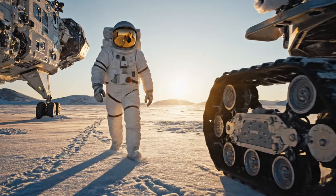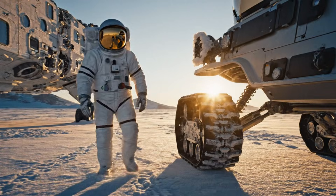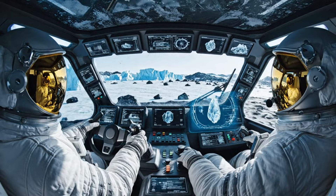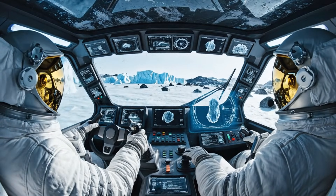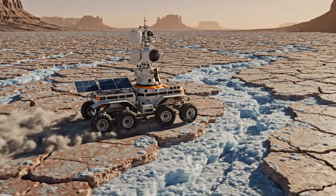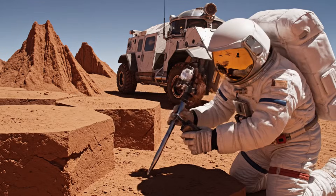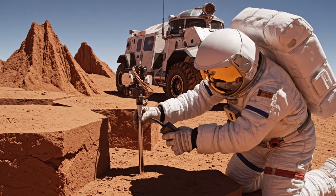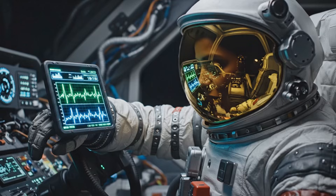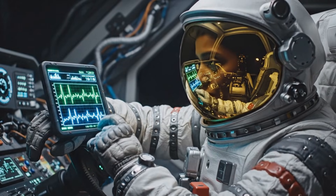Sensor clear, drive systems nominal. Ready for field path 02. Initiating route east to subglacial anomaly, ETA 46 minutes. No structural instability. Marking formation as exofluvial. Thermal gradient increasing below 1.2 meters — this isn't ambient drift. Could be tidal-linked subsurface flow.